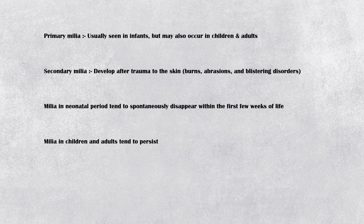Milia in the neonatal period tend to spontaneously disappear within the first few weeks of life. However, milia in children and adults tend to persist, and secondary milia arising from blisters rarely resolve.